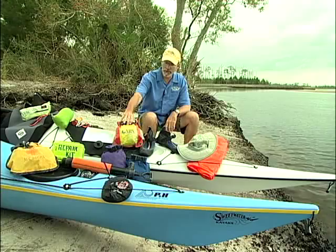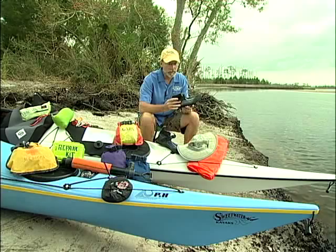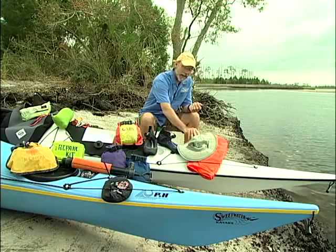Other critical pieces of gear I wouldn't leave home without include appropriate footwear — something with a hard sole that drains and won't come off in surf or mud. Also, a hat that gives plenty of protection from the sun for your ears, the back of your neck, and your face — pretty important.